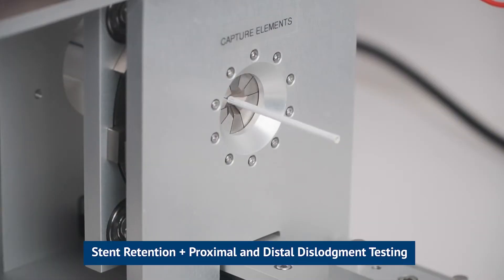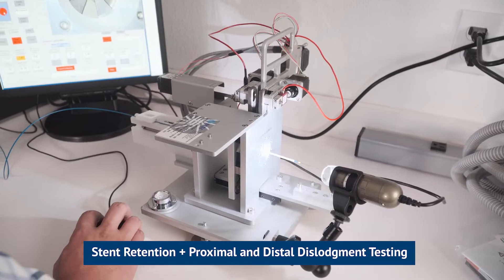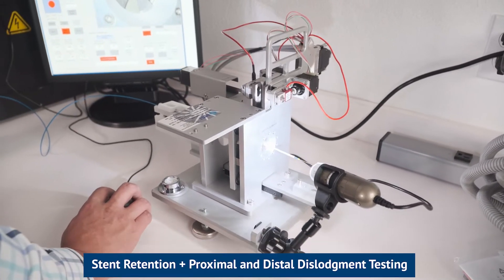We also have our SR. The SR is used for your stent retention, your proximal and distal dislodgement testing.